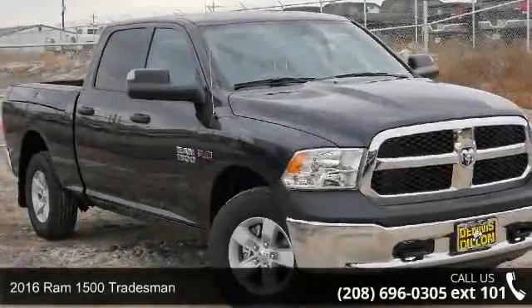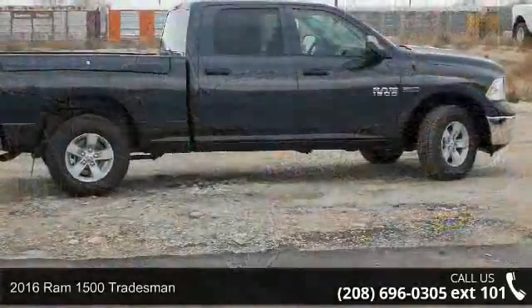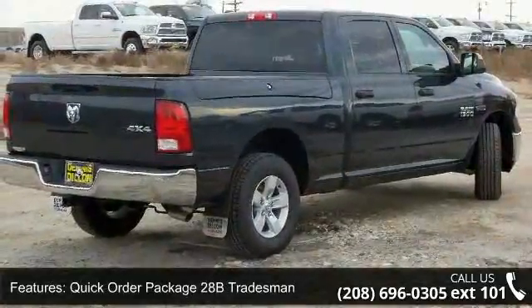Step into the 2016 RAM 1500 Tradesman. This may be the set of wheels you've been looking for. This vehicle comes with a reliable 6-cylinder engine, connected to a smooth-shifting automatic transmission.